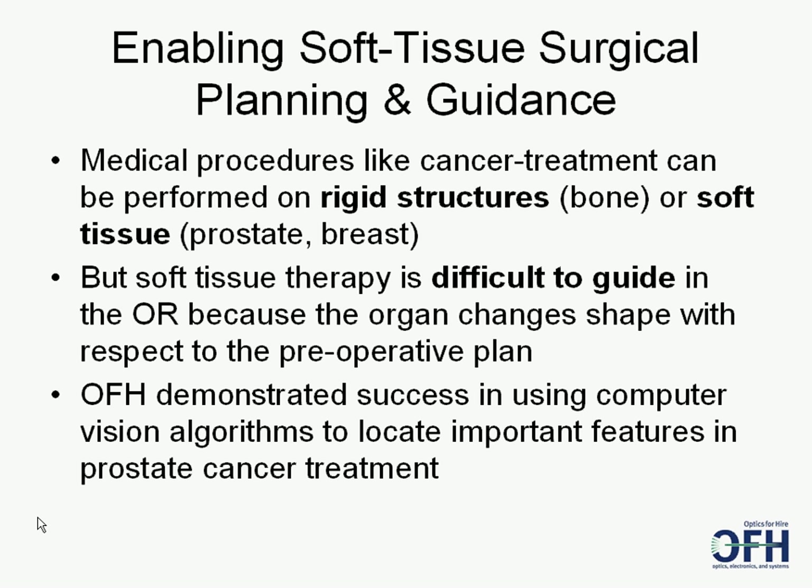Here's some context. OFH's technology enables soft tissue surgical planning and guidance. Today, medical procedures are performed on two types of tissue: rigid, like bone, or soft, like prostate, breast, or liver. Most of the body is soft tissue. But soft tissue therapy is difficult to guide with respect to a preoperative plan, because the organ changes shape and looks different than the plan.